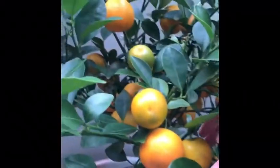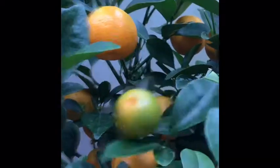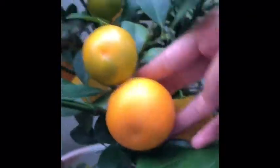This is our orange tree and we got it from B&Q. Before they were very small like this and now they're very big like this. And there's some new leaves here which are going to grow like this.